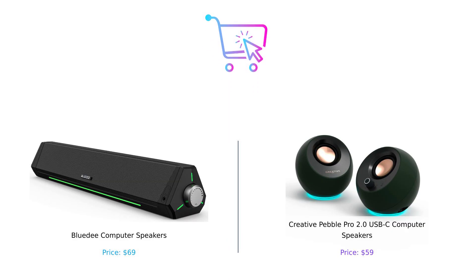So which speaker will you choose for your setup? Will it be the premium sound and eco-friendliness of the BlueD, or the affordability and fun design of the Creative Pebble Pro? Let us know your thoughts in the comments below, and don't forget to like, subscribe, and hit that bell icon for more smart shopping tips.